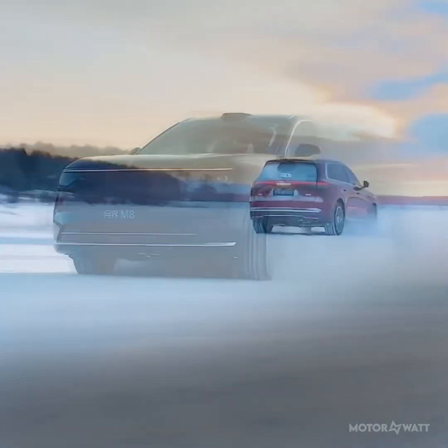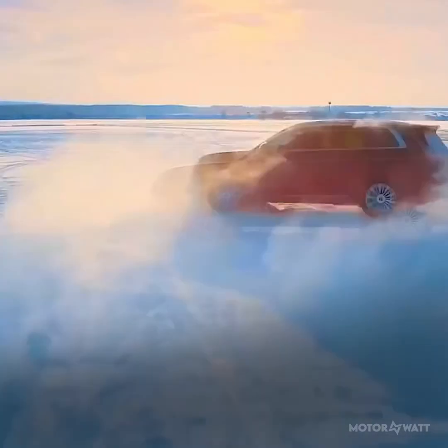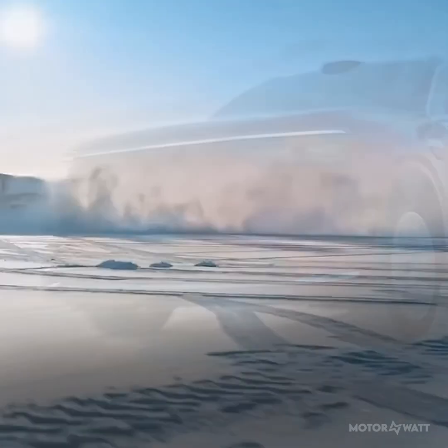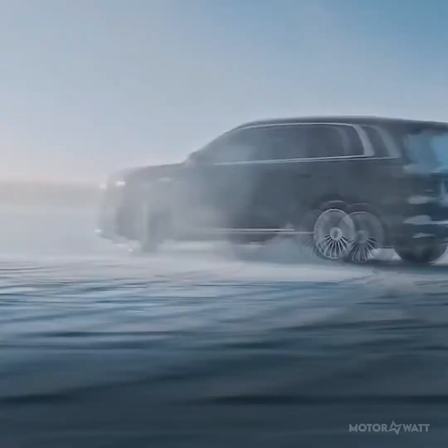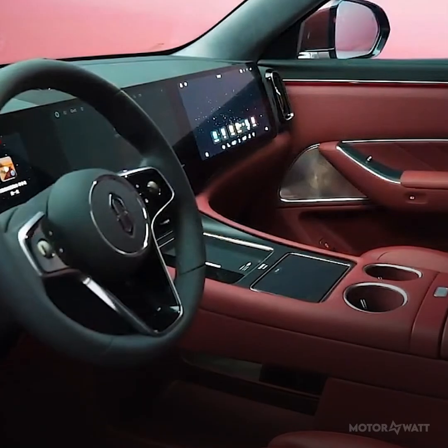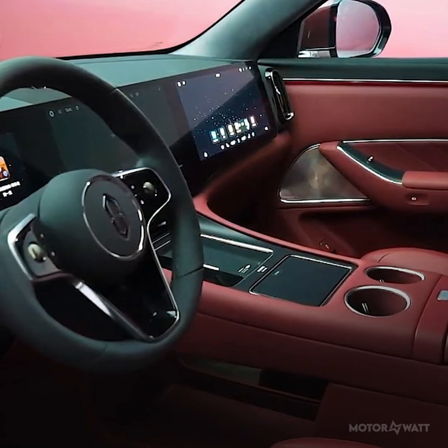Performance doesn't disappoint either. With 396 horsepower — or 295 kilowatts — from dual electric motors and all-wheel drive, it hits 0 to 62 miles per hour in just 4.8 seconds. Top speed is 124 miles per hour or 200 kilometers per hour.